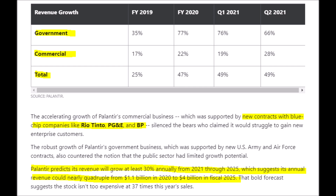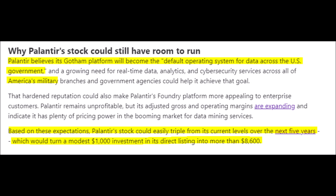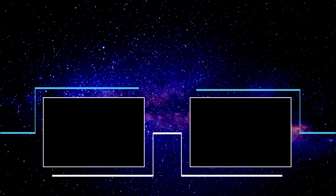That 30% projected growth rate until 2025 will cause the stock price to rally along with revenues. Palantir's revenues are set to more than quadruple from their 2020 revenues of around $1.1 billion, reaching over $4 billion per year by 2025. I really like how Palantir has the goal of making their Gotham system the government's default operating system, which could bring in billions per year. If you invested $1,000 at the IPO and held five years to 2025, you could have at least $8,600.